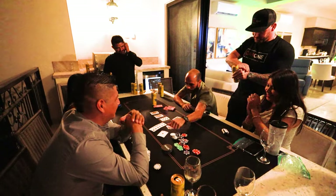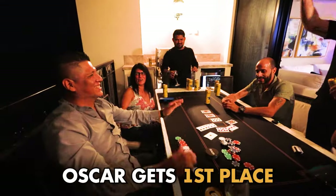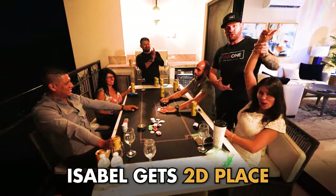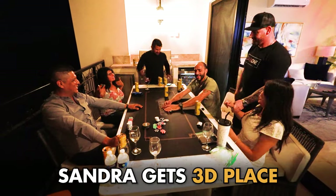Second place, first place winner! Second place — do you want a chance to play again? Third place!